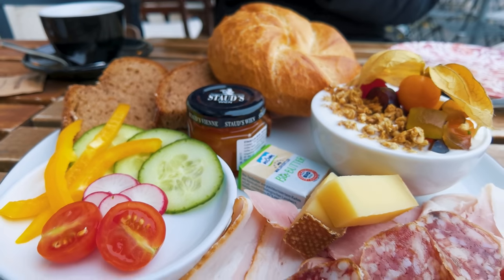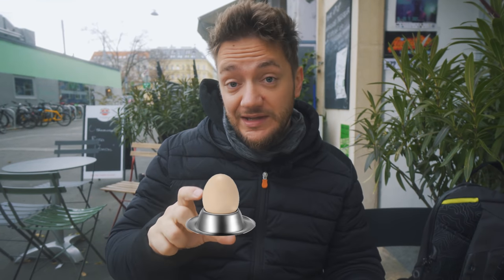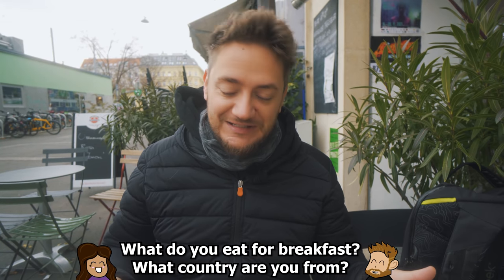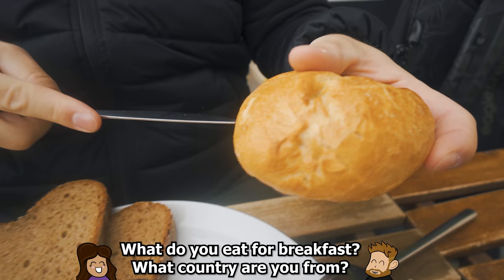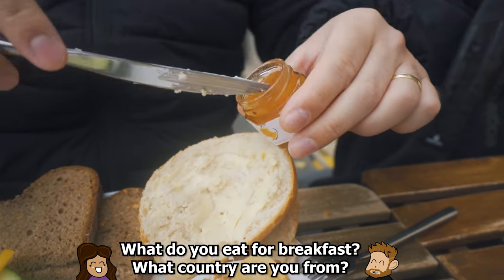Pretty good all-around breakfast. The only thing that's missing is maybe a boiled egg on the side. To be honest, this is pretty similar to what people in Germany eat for breakfast as well — my parents eat a pretty similar breakfast to that.